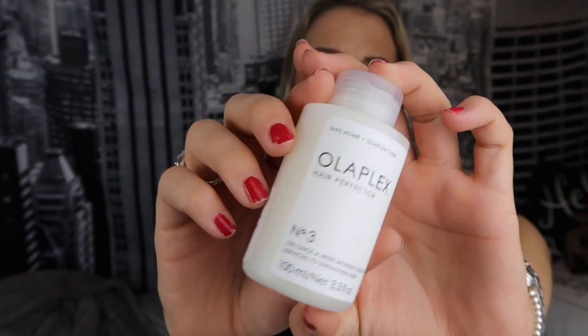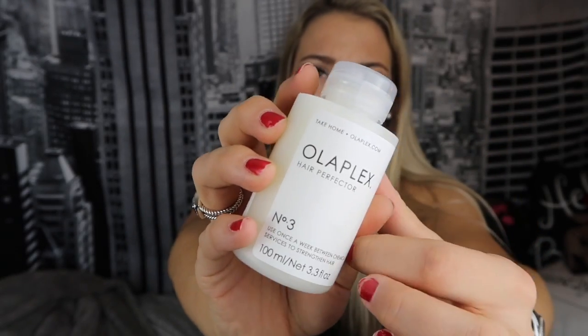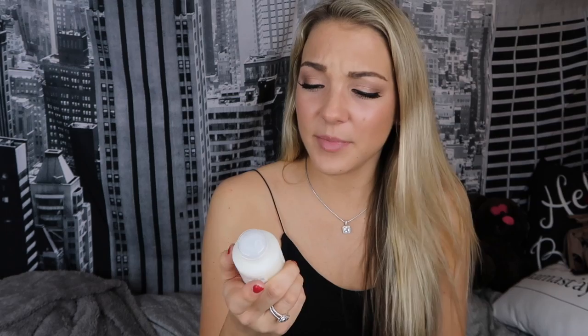I got my roots done recently in Boston at a new hairdresser and she recommended a deep conditioning treatment. I don't know if you guys know about Olaplex, but basically it's a deep conditioning treatment — phases 1 and 2 you can only get done at the salon, but number 3 you can buy yourself. I got it on Amazon for around $20. It says to use once a week between chemical services to strengthen hair. I'm excited to start using it and I'll keep you updated on how it goes.